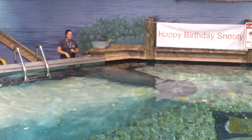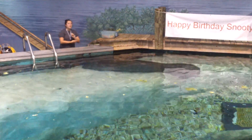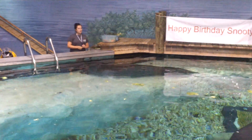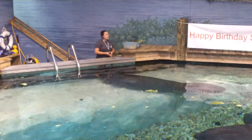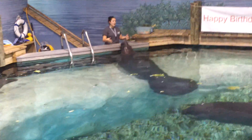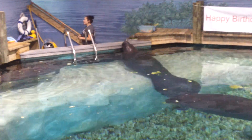Because Snooty was deemed non-releasable, is a permanent resident here, and is 63 years old, we're not going to change things up on him now. We're going to continue to give him the unique sort of care that's kept him a record-breaking number of years happy and healthy. However, it's very important to recognize that a wild manatee handled in this way would have a very, very small chance of surviving in the wild. Snooty most likely would not survive a couple of hours in the wild.